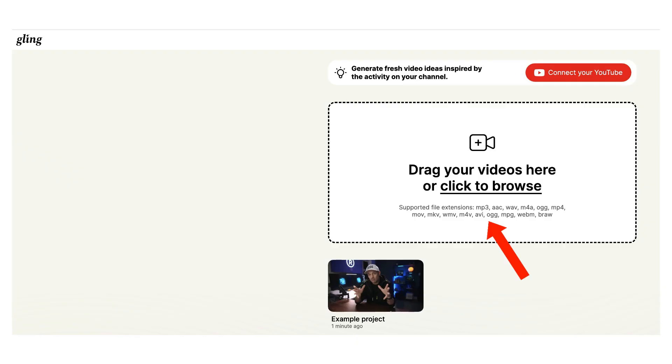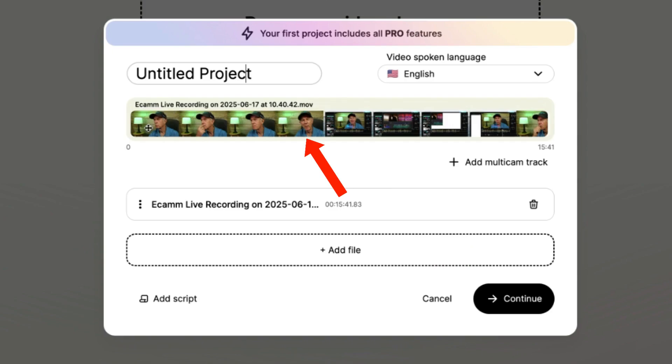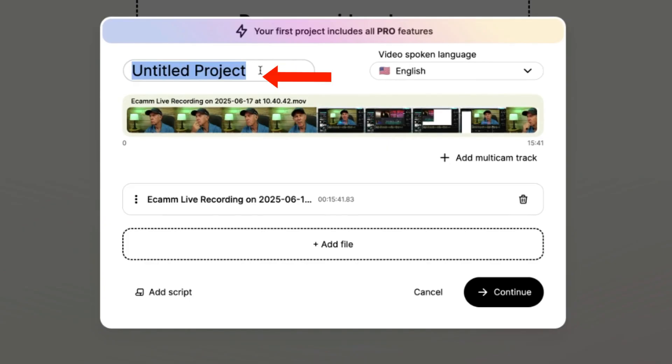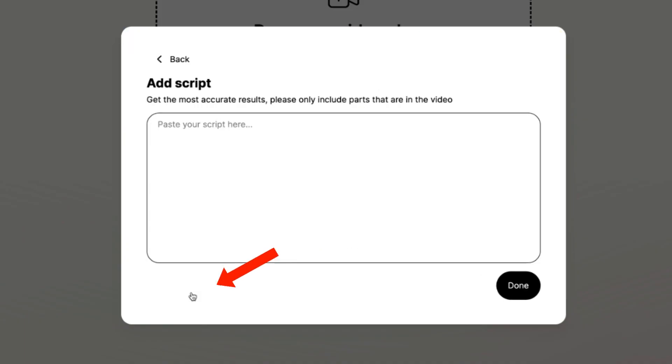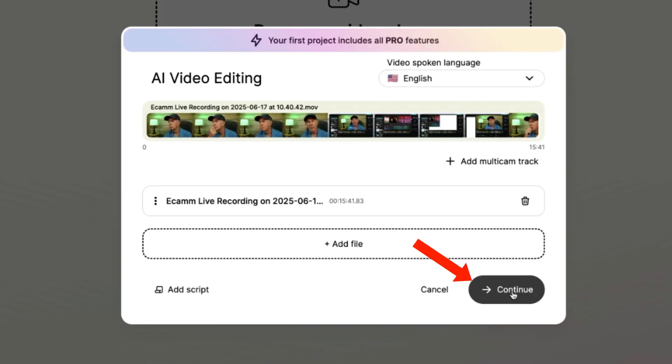Click Start for Free, then drag your video file here or browse for it on your computer. You also have the option to edit an example project to get started. Here's my 15-minute video file I uploaded. It says your first project includes all the pro features. Name the file, rename your project, select your language — mine is English. You can also add a file or a script to get the most accurate results. It says please only include parts that are in the video. Click Continue.